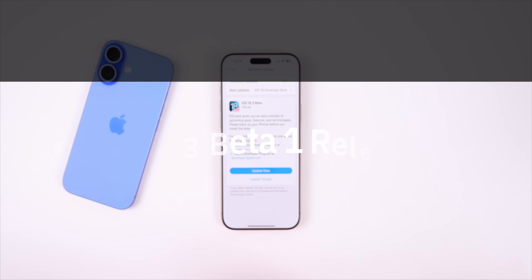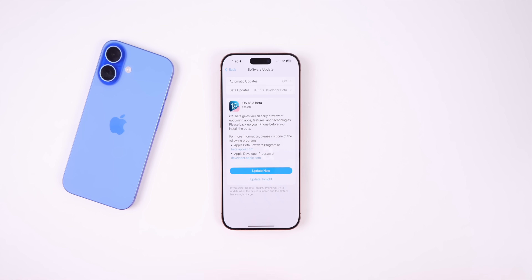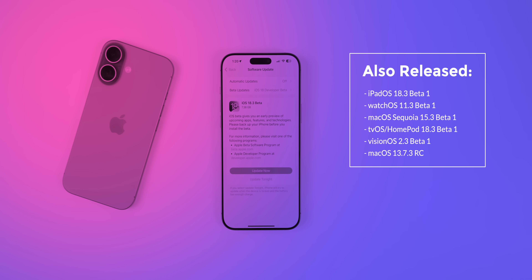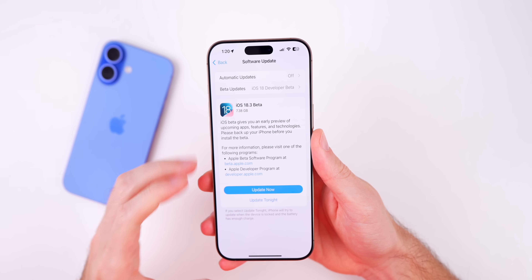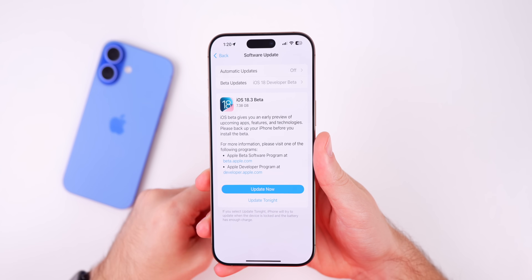What's up guys, my name is Brandon and today Apple released iOS 18.3 beta 1 to registered developers. Along with this release we also got the first beta for iPadOS 18.3, watchOS 11.3, macOS Sequoia 15.3, tvOS and HomePod 18.3, and visionOS 2.3. But of course in this video we are talking all about iOS 18.3 beta 1.